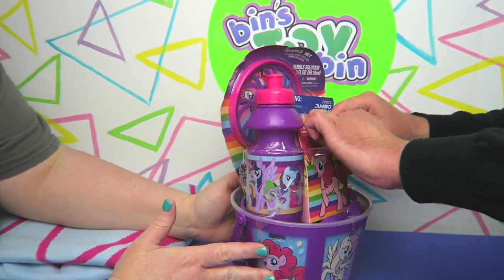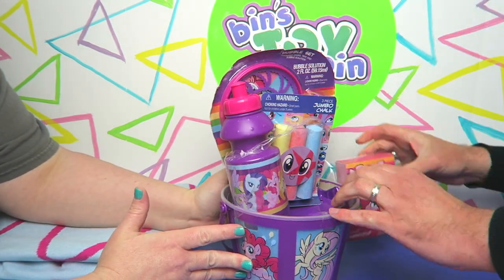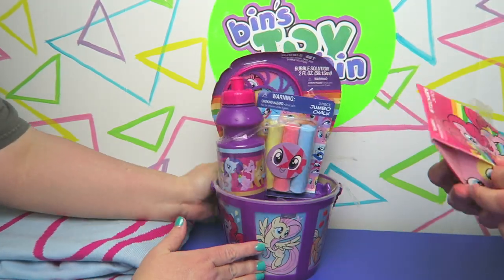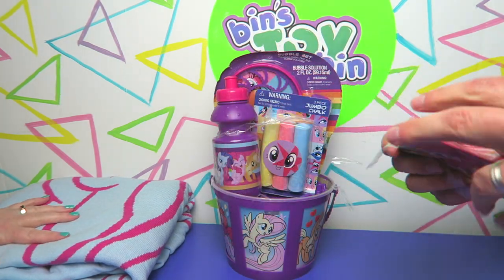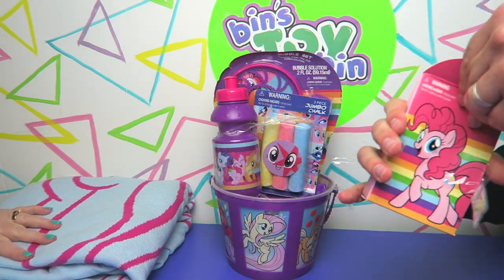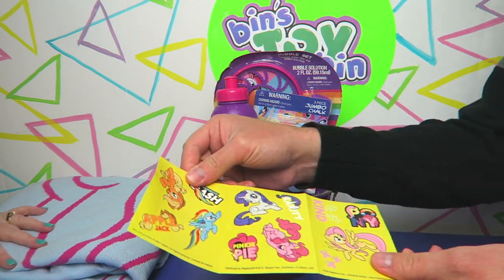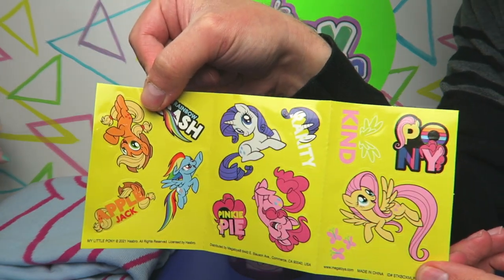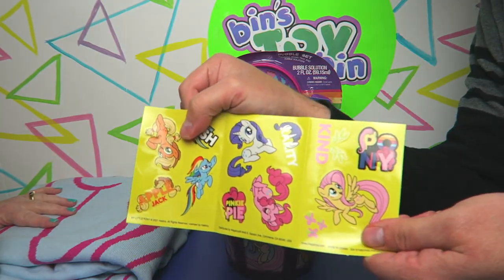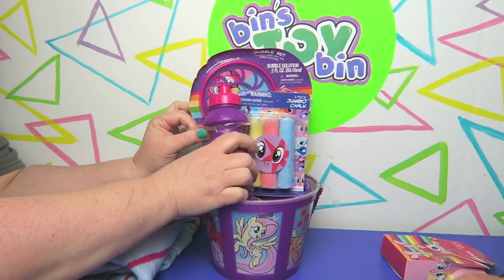Oh, here are some stickers! This isn't a sticker-filled egg but it is stickers. Let's see what kind of stickers we have — oh, those are bigger stickers than I was expecting. I was expecting like thin strips or rolls of stickers. And another sheet of the same ones. Very nice!